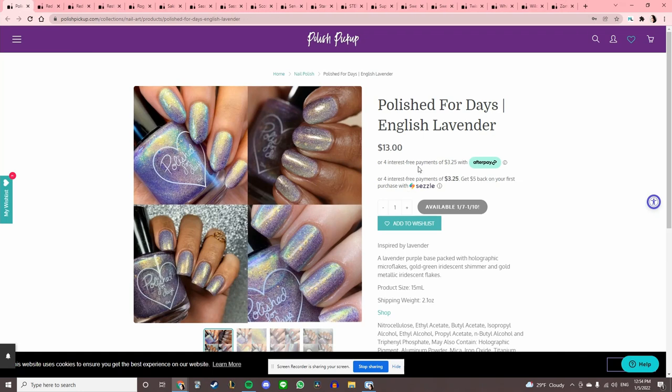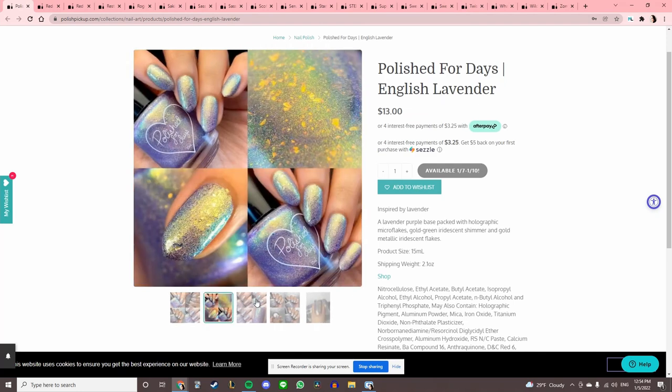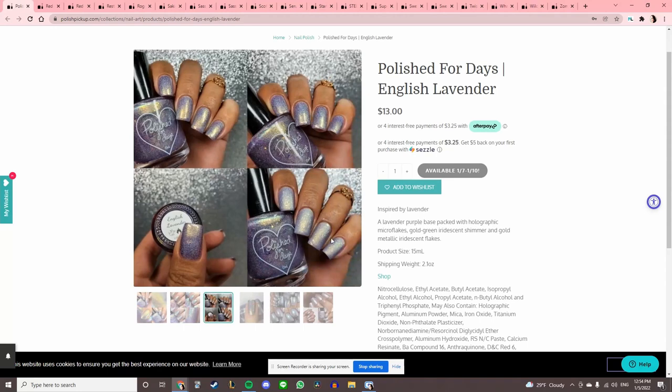We're almost done. Polish for Days 'English Lavender' — this looks similar to a couple of the others I've added. Let me add that and I will compare the three at this point.